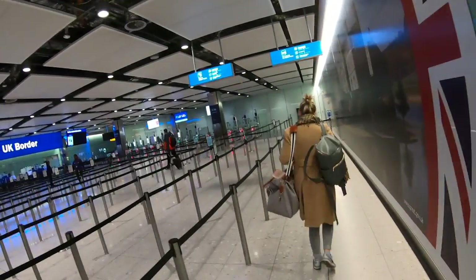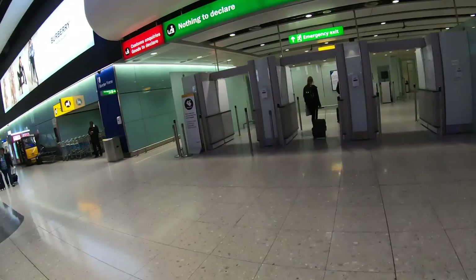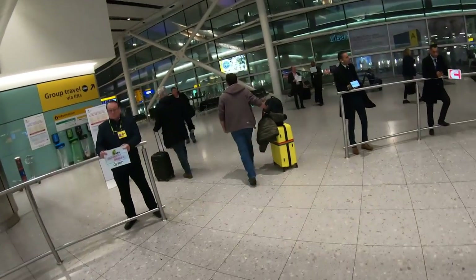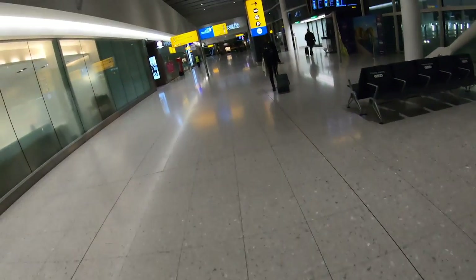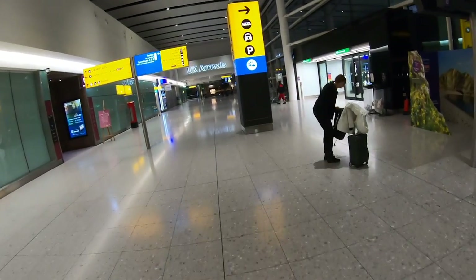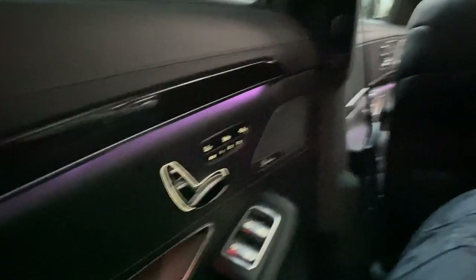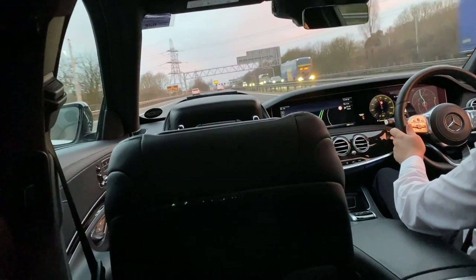Passport control was deserted at this time in the morning and within a few minutes of getting off the plane I was in arrivals and ready for my lift home. I settled in for the really comfortable two-and-a-half-hour journey back home. I hope you enjoyed this video — let me know what you think of United Polaris down below. As always, thanks for watching, take care and see you next time.